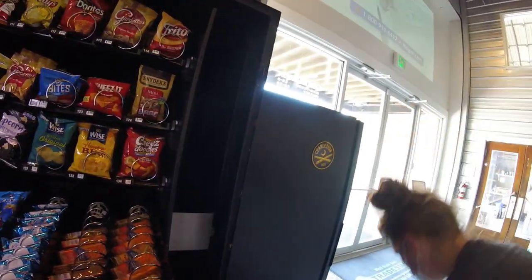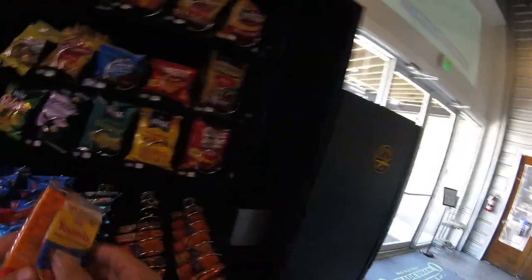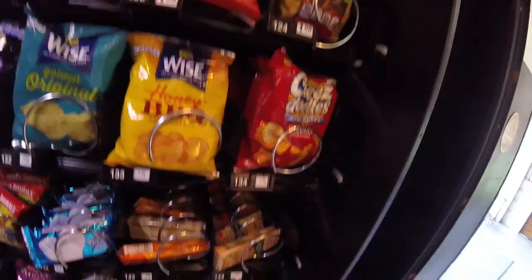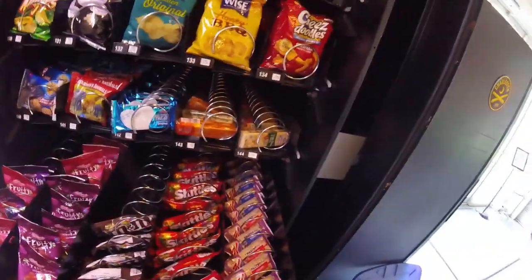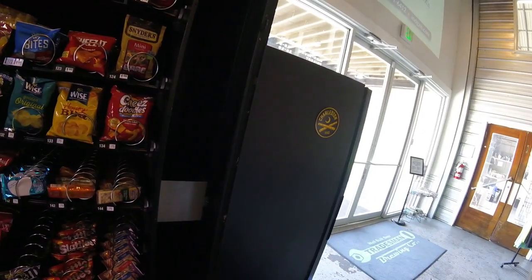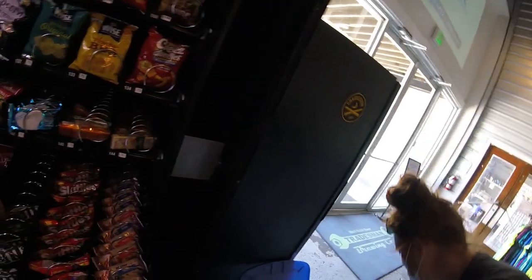Now we're stocking up some shortbread cookies for the kids and a couple different crackers. That row is done. Moving on to the next row — looks like we're starting to run low on the fruit snacks, so we'll definitely have to add those to our shopping list the next time we're at Sam's Club because we don't have any more of those in inventory, just what's left in the machine.